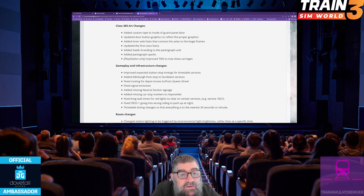Gameplay and infrastructure changes. Improved the expected station stop timings for timetable services. Added Edinburgh Park to stop on Dunblane services. Fixed routing for depot moves to or from Queen Street. Fixed signal emissives. Added missing neutral section signage. Added missing car stop markers to Haymarket. Fixed long wait times for red lights to clear on certain services, e.g. service 1R27. Fixed 5R33-1 going into the wrong siding to park up at night.